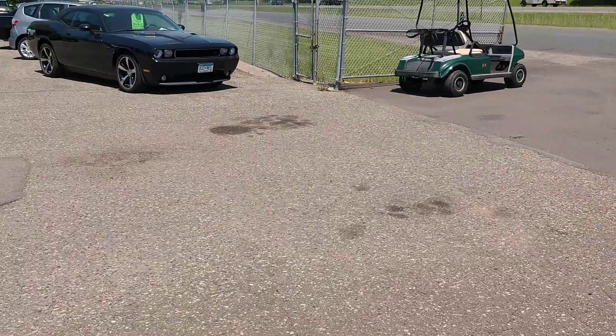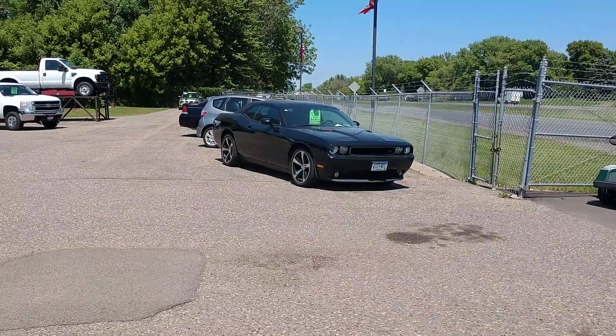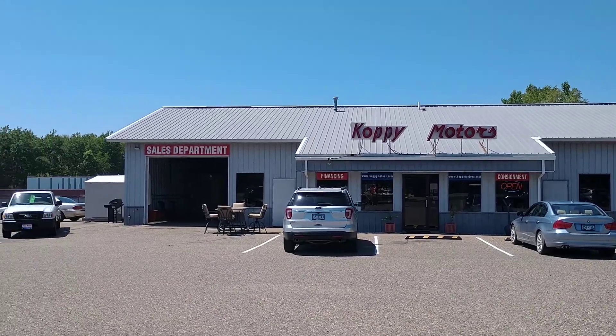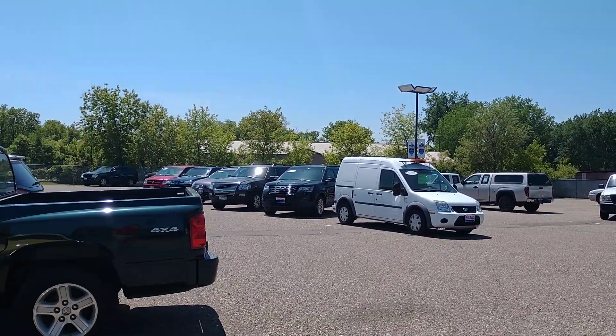I am here on Highway 8. Oh, there's a Challenger — I love that car too. I am here at Copy Motors today. They are a local business that we wanted to promote.